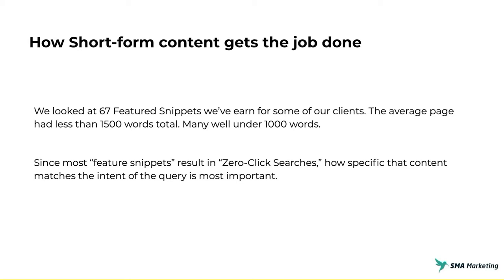Their site has strong authority, and a lot of the other metrics still apply — you have to have strong backlinks, authority, expertise, and trustworthiness; all those things still play a role. But after you've earned that, you don't necessarily have to have a super long in-depth piece of content. You have to have specific content that quickly answers people's questions. Featured snippets give you a ton of impressions, but it doesn't always result in clicks. Most clicks on featured snippet listings turn into zero-click searches — people see their answer quickly, get what they need right from the snippet, and move on. These featured snippets are really about how specifically that content matches the intent of the query.